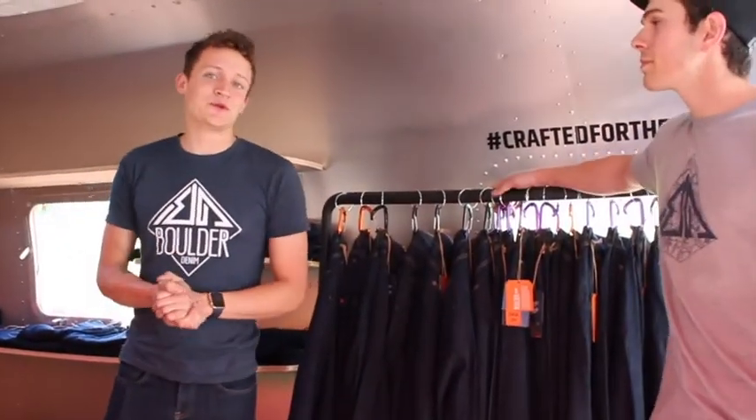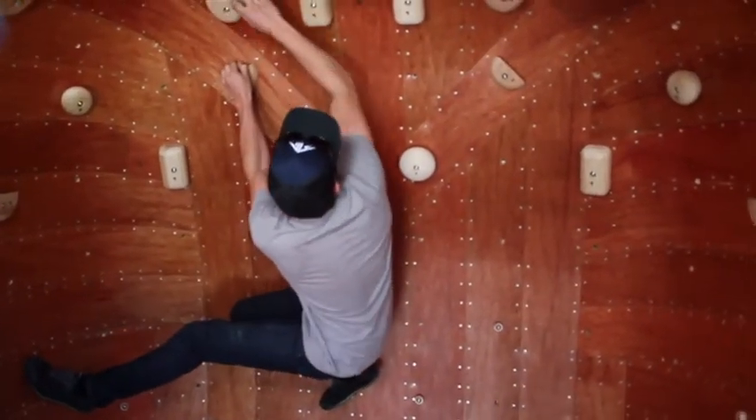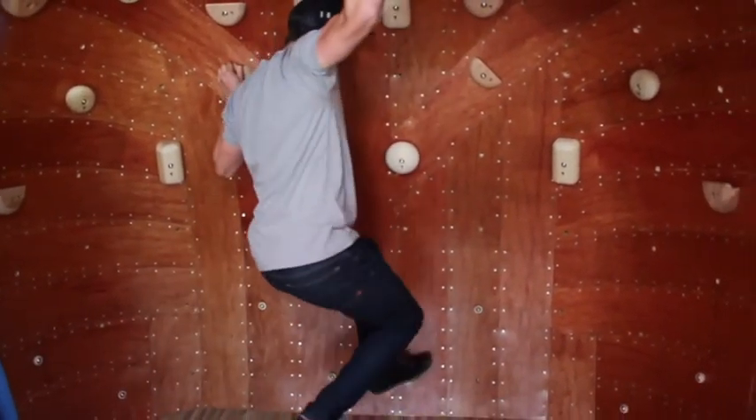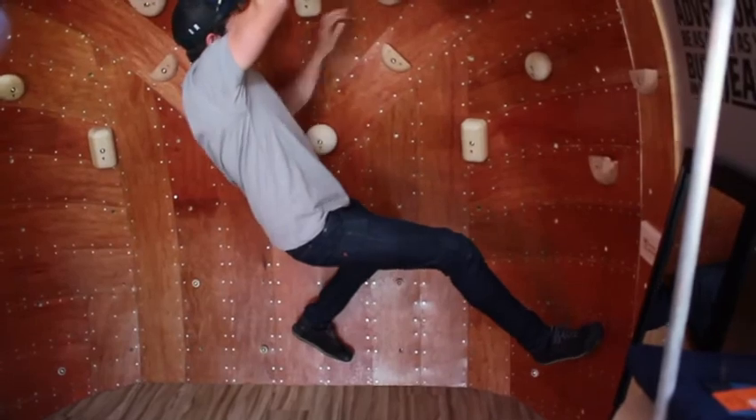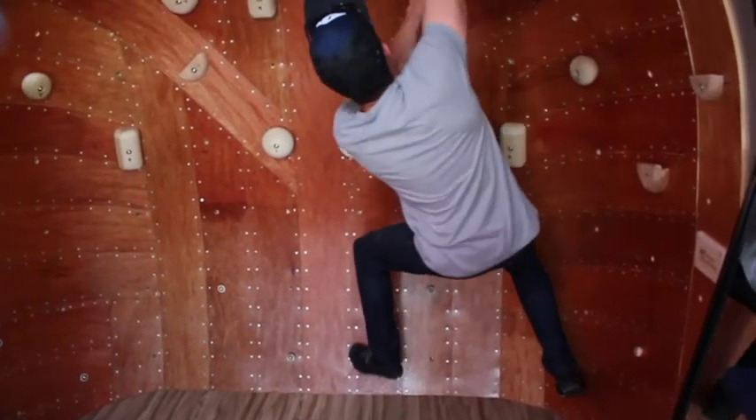So we started a company called Boulder Denim, which was originally started for rock climbing. Kind of a funny story how we started — I started climbing about two years ago and he came to visit me, who was living in Arizona, and we couldn't find a pair of pants that we wanted to climb in that were comfortable enough to wear and looked stylish. He was wearing gym shorts and I was wearing yoga pants, and we both laughed at each other. When we couldn't find anything out there, we decided to make it ourselves.